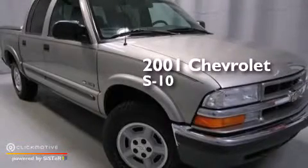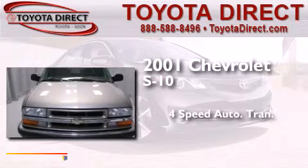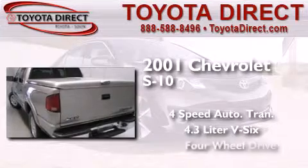This is a 2001 Chevrolet S10. This truck has a 4-speed automatic transmission, a 4.3-liter V6, and the added capability of 4-wheel drive.